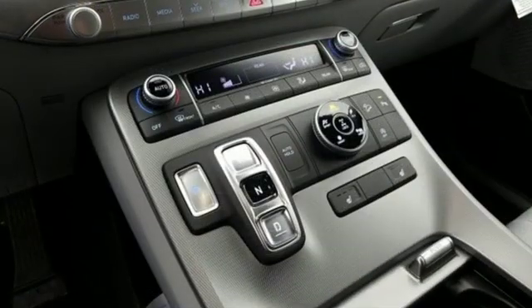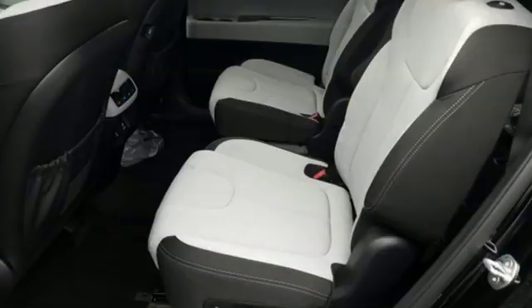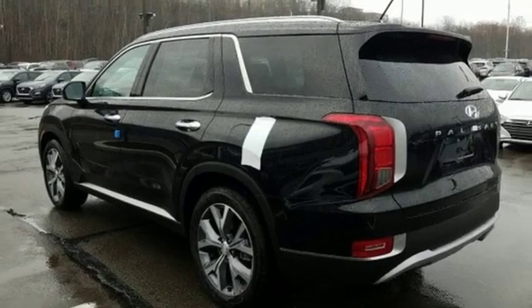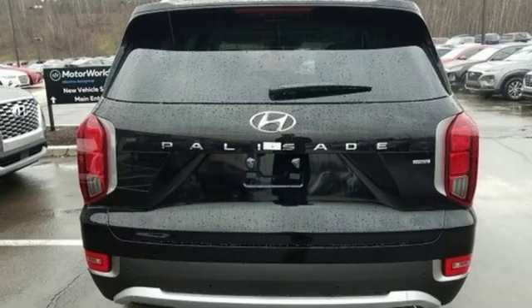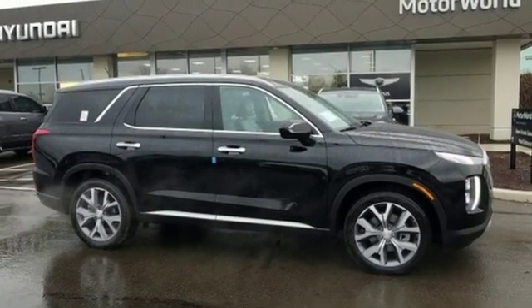V6 engine, dual zone climate control, streaming audio, rear parking sensors, front heated bucket seats, power heated mirrors, external memory control, hands-free liftgate, doors and push-button start proximity key, and automatic transmission. The time is now.